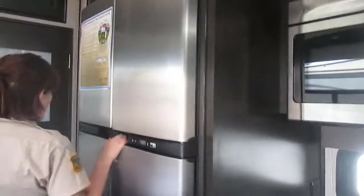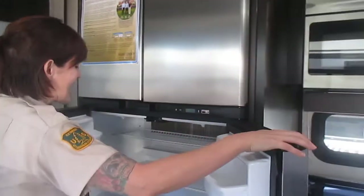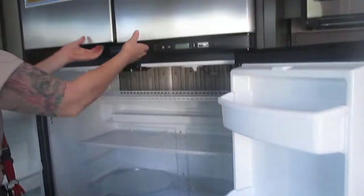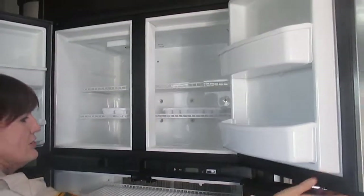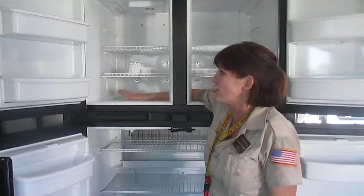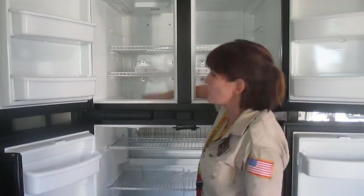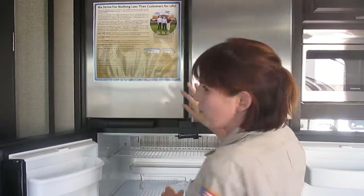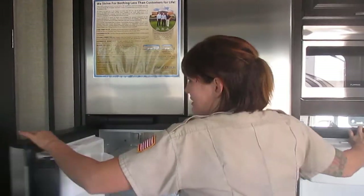As we come over here, this is an 18 cubic foot refrigerator — look how beautiful that is. This also has a step freezer, and what I love is this is actually a pass-through freezer, so anytime you want to pack away ribs, chicken, or pizza, you don't have to cut things into small portions just to get them to fit.